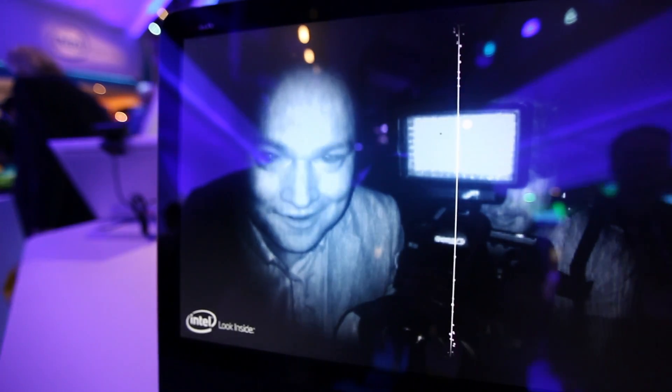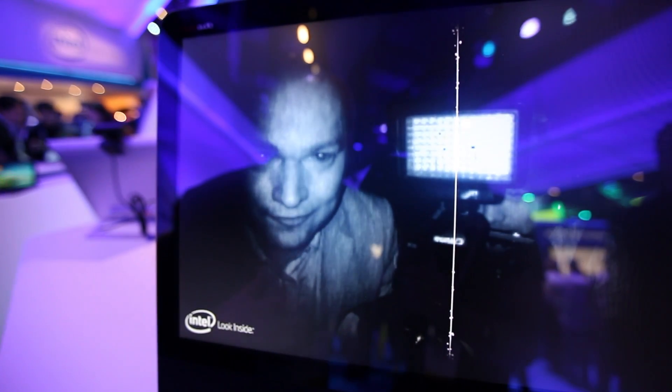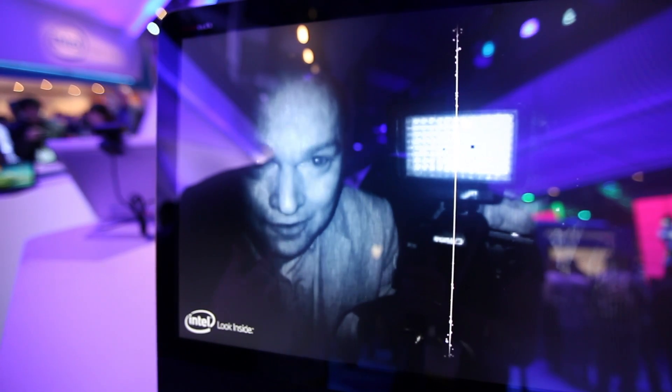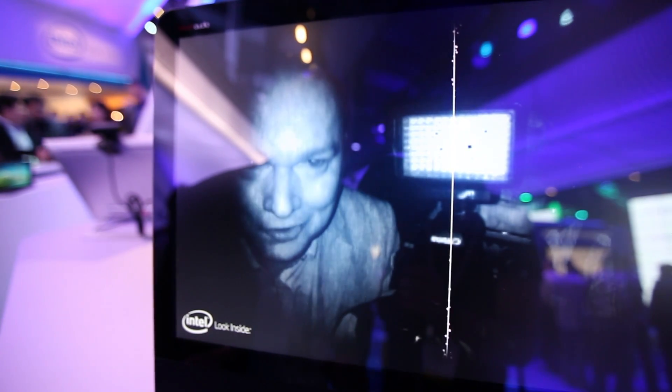This is a look inside Intel's RealSense technology. It's a 3D camera — think of it like Kinect for your PC. It's working in this three-foot space, and it basically offers not only facial recognition, but could eventually offer motion recognition as well. Fantastic device, and you can play really cool games with it.